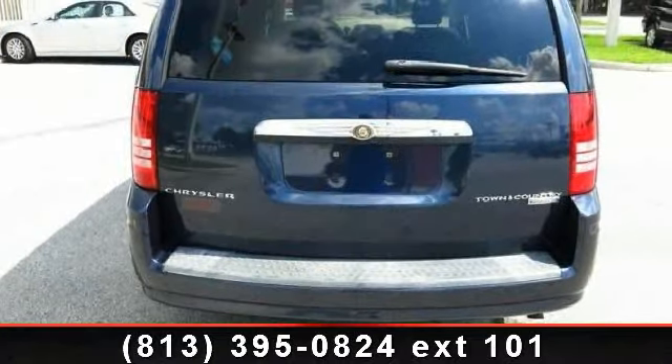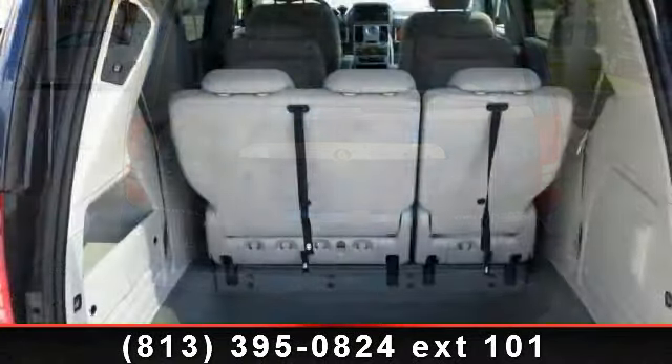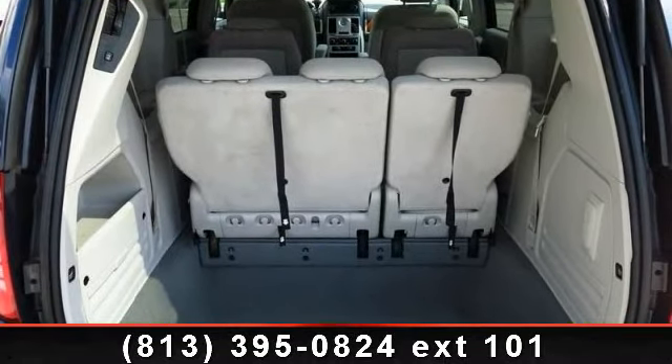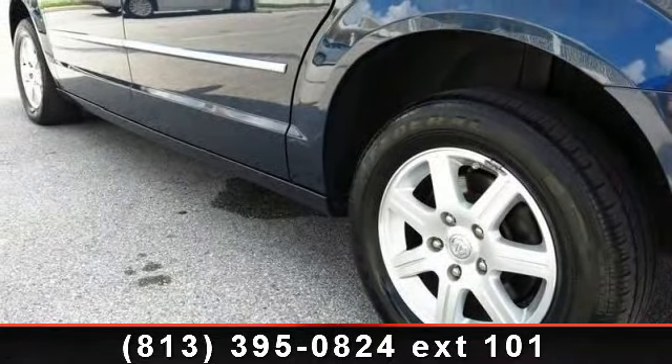Some of the top features included with this vehicle are power door locks, child safety locks, steering wheel audio controls, engine immobilizer, aluminum wheels, power driver seat, floor mats, third passenger door, and traction control.